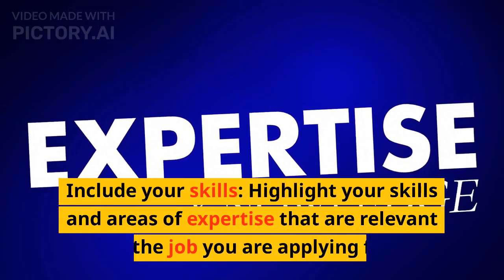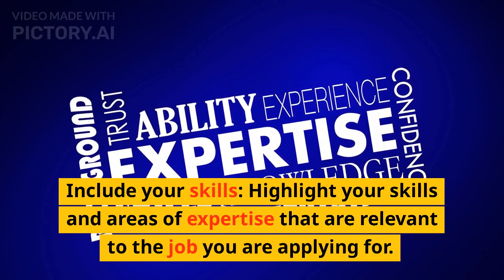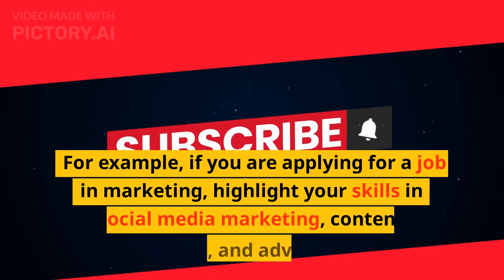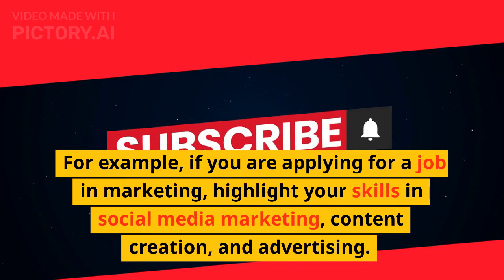Include your skills. Highlight your skills and areas of expertise that are relevant to the job you are applying for. For example, if you are applying for a job in marketing, highlight your skills in social media marketing, content creation, and advertising.